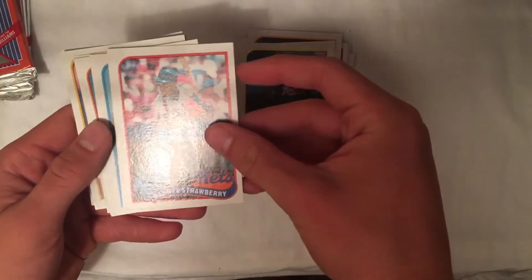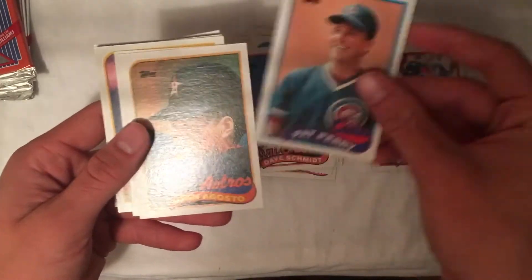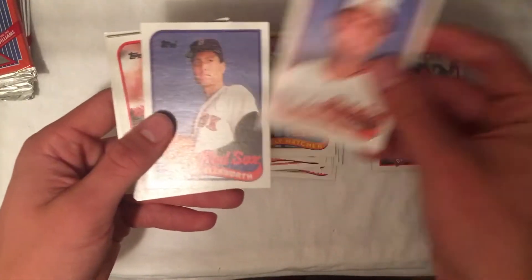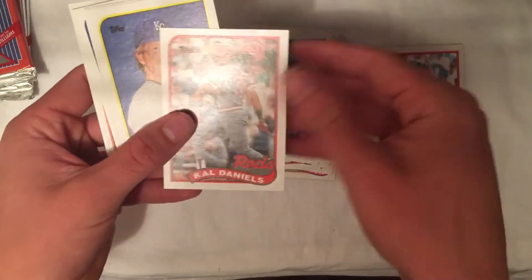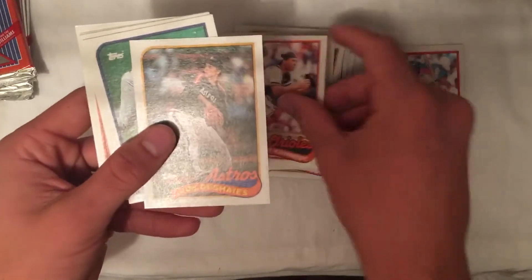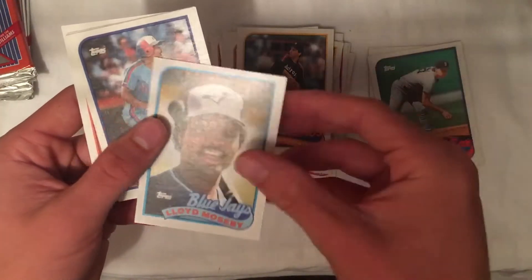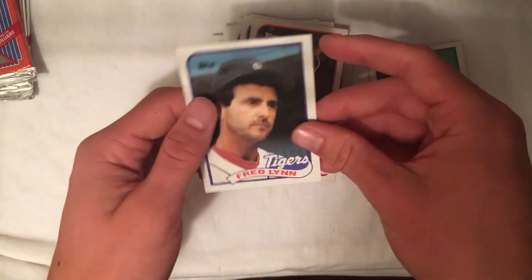Basically none of these cards are really worth anything. There's a Strawberry — we'll set him aside. There will be a couple cards of a good player in general that I might set aside just because they could sell for a couple bucks at most. Nothing here. Like to see Royals players though, because I'll definitely keep those. Roger Clemens — we'll just throw him aside. It does not appear we're gonna get any of the most valuable ones. That's okay, that's as predicted.